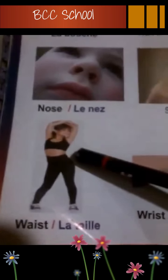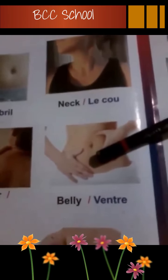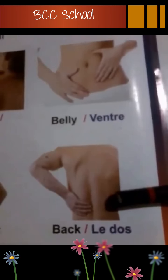Waist, la taille. Waist, la taille. Leg, la jambe. Leg, la jambe. Neck, le cou. Neck, le cou. Belly, ventre. Belly, ventre. Back, le dos. Back, le dos.